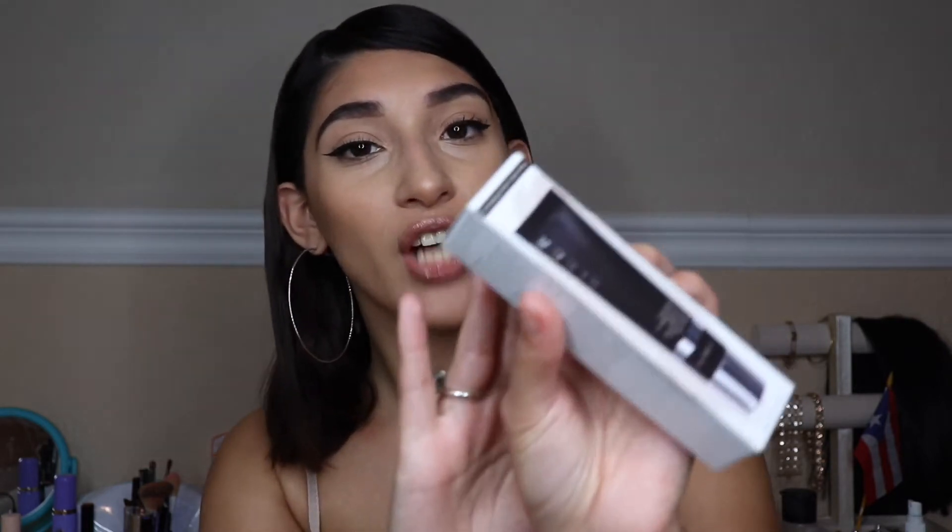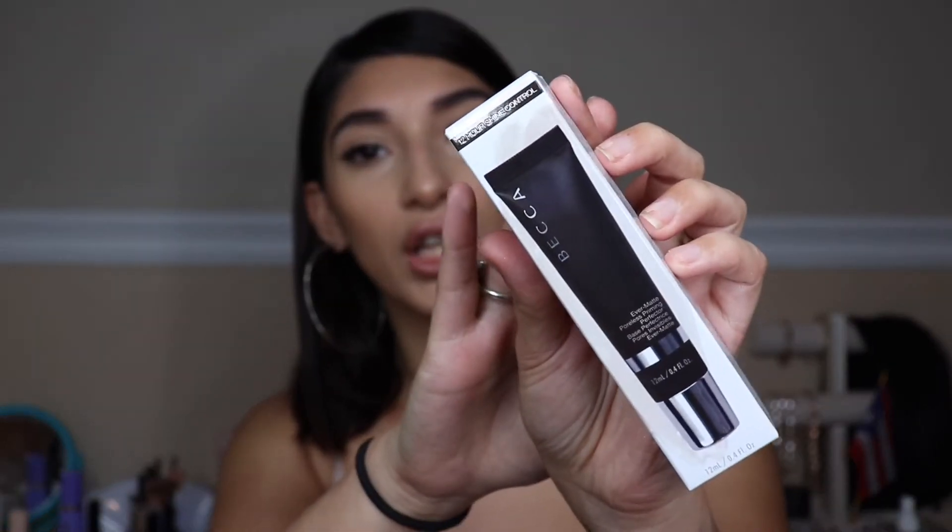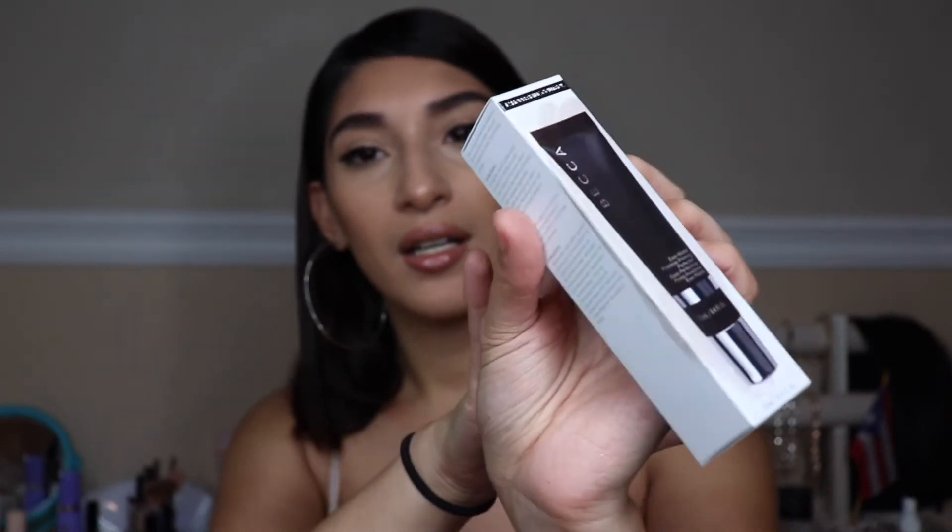The next item I have here is from Becca Cosmetics. It's the Ever Matte Poreless Priming Perfecting Base — it's a primer with 12-hour shine control.